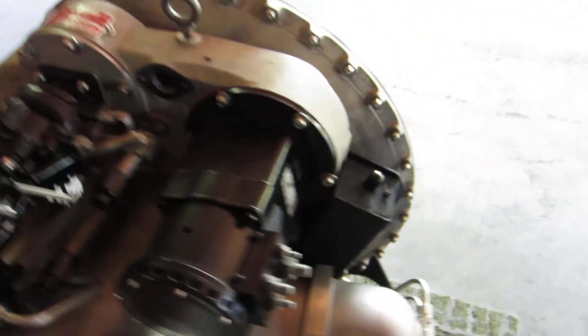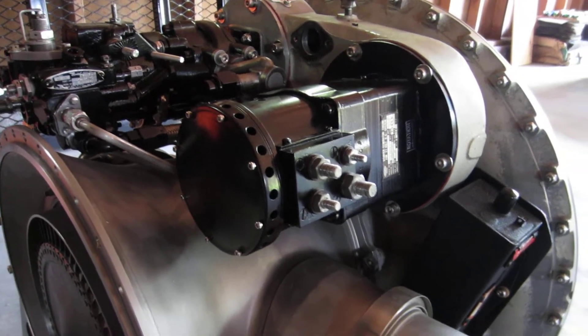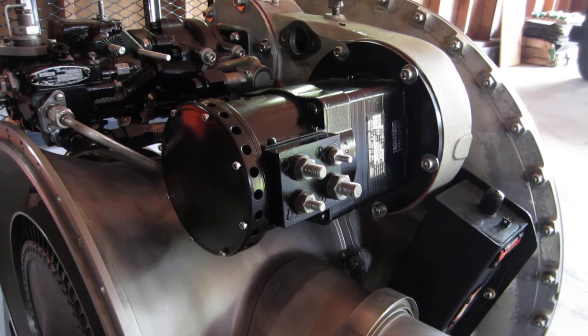The engine features a starter generator unit — 24 volts direct current — producing 40 amps of current.